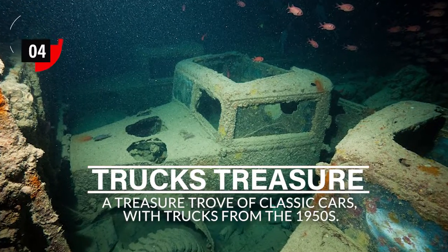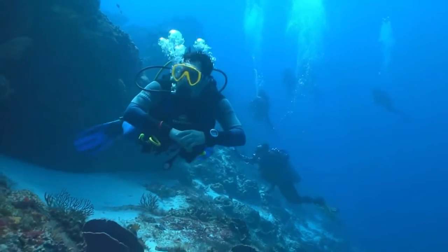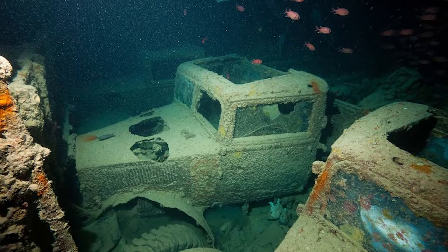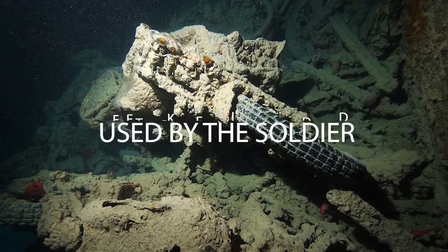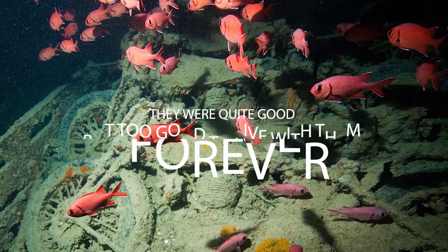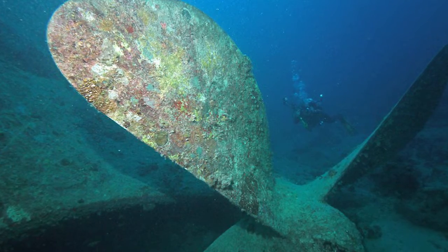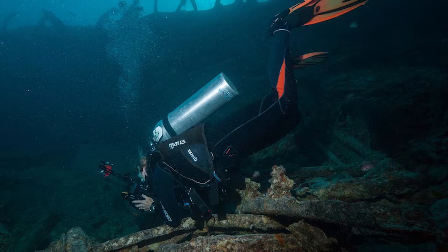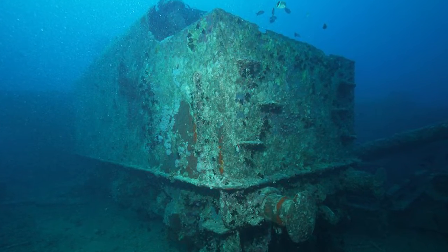Number 4 — Truck's Treasure. When you think you can surpass someone's imagination, they can still dump on you. These trucks were military-grade and used by soldiers. They were quite good, but too good to live with forever, so they dumped them. A few cars were still having air in their tires. In the trove, trucks were also found that looked like 1950 models.